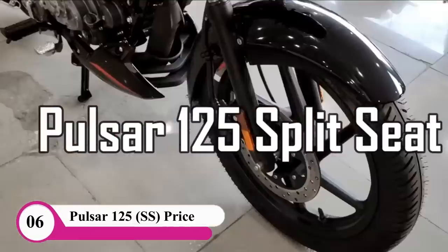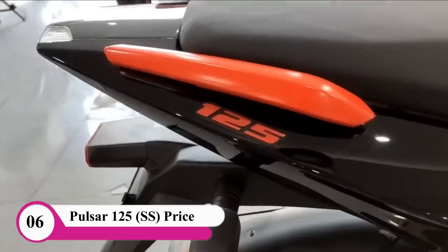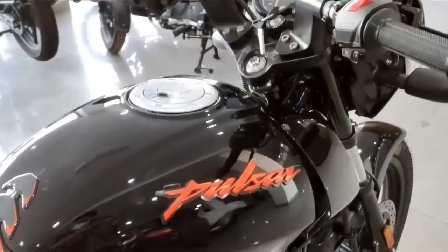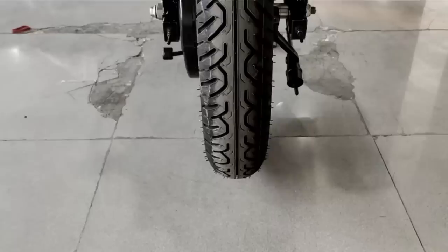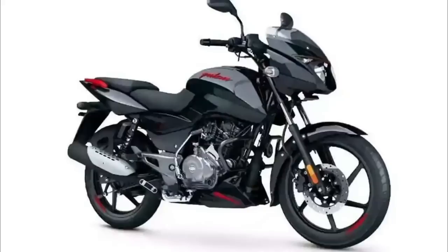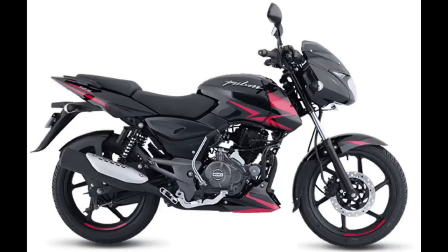We have a price on the Pulsar 125cc. There is a split seat version in the showrooms. What is the price? The showroom price is around 70,000. You can see the price is about 22,000 extra. I am going to announce the showroom price — in reality we have to add 22,000 to that price.